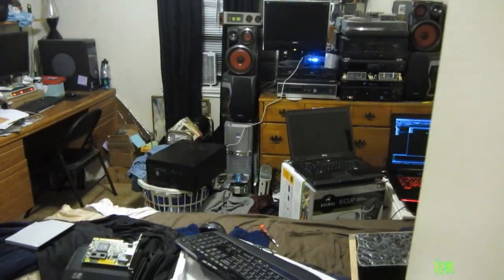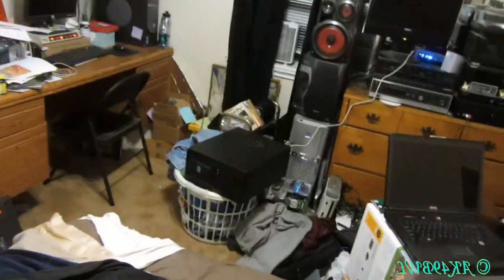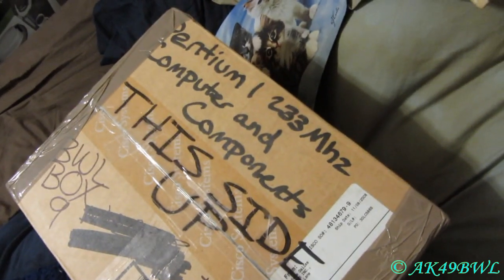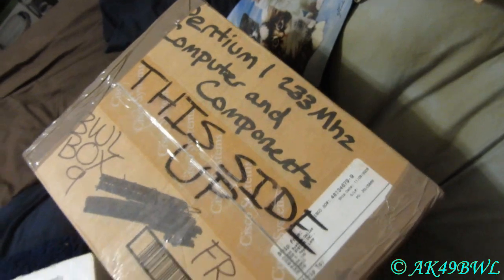I just want to make it very clear that a server case with five hard drives and several other internal components is not light — especially since it's not an aluminum case like that one over there. Now it's time to get all this stuff off my bed so I can use it. There is my oldest computer — Epidium 1.